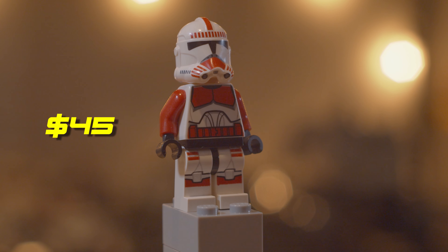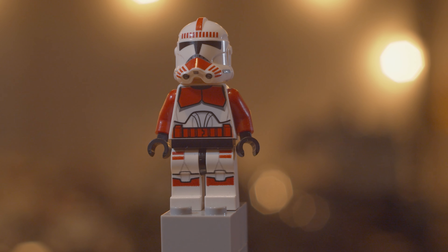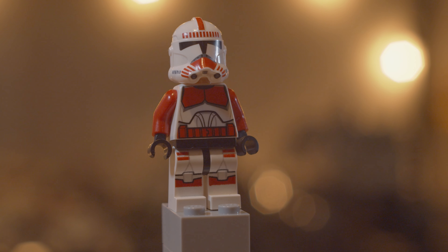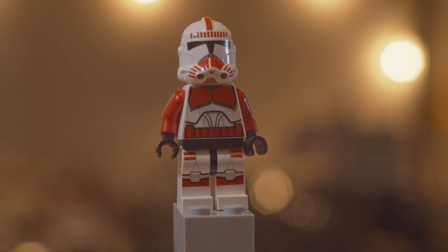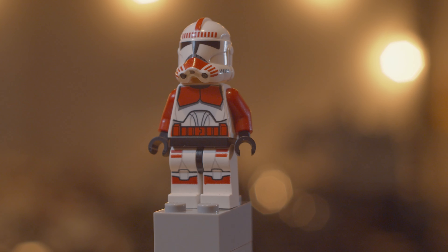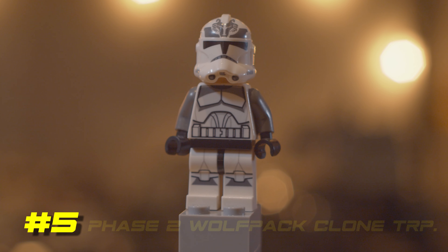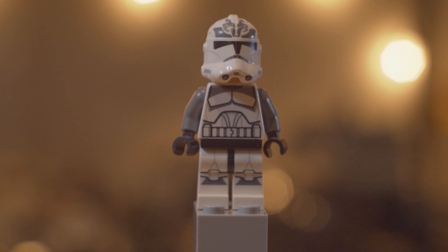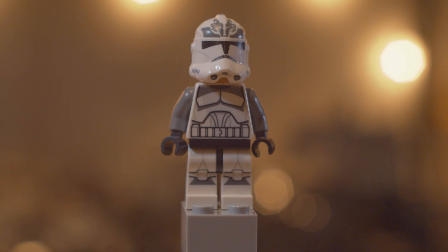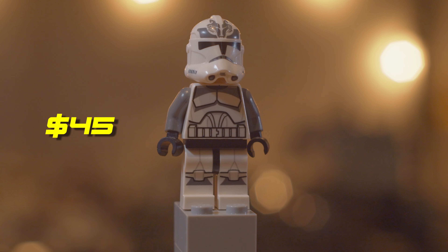The last one at the number nine spot is the clone captain — this is the red figure. It came out in the Republic Gunship also in 2013, when they redid all their plain Phase 1 clone troopers and officers that year. This one goes for right about $30 used and about $35 if you can find it in new condition. It has standard printing all around and the angry clone head. The 2013 era didn't quite have leg printing on all figures, but it still looks really good. Rumor has it this is actually one of the clones coming out in the Republic Gunship this year, so we'll see.